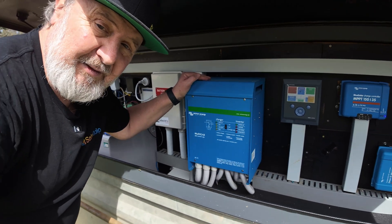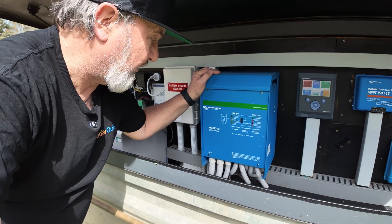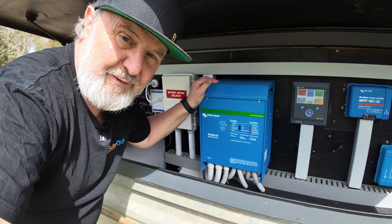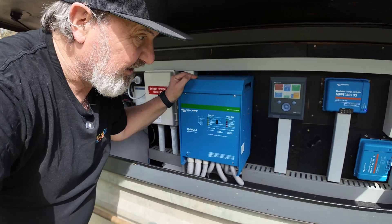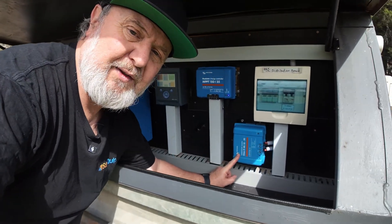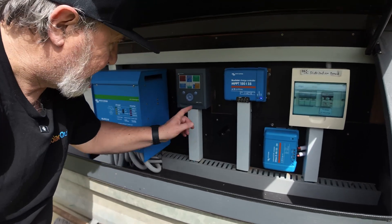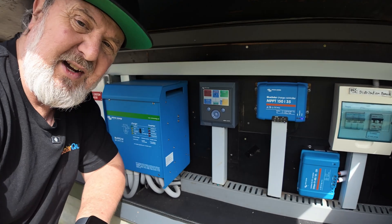The system is also connected to the cloud, so we can monitor it remotely. The power for the AC comes from this Multigrid here — it's a 3kW 48V Multigrid. And because we've got a lot of 12V loads on the other side, we have a 48V to 12V converter from Victron as well.